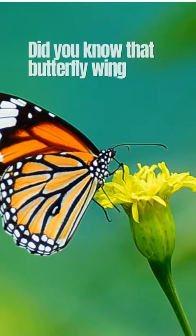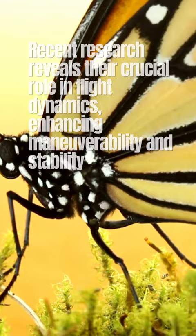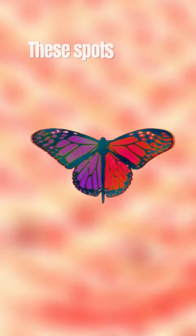Did you know that butterfly wing spots are more than just beauty? Recent research reveals their crucial role in flight dynamics, enhancing maneuverability and stability. Scientists discovered that each wing spot acts as a mini airfoil, manipulating airflow for precise aerial adjustments. These spots serve like their very own GPS systems, guiding them through the air with astonishing accuracy.